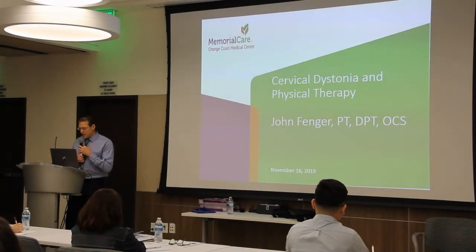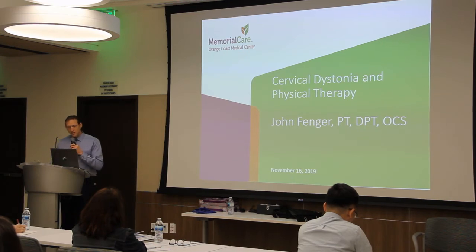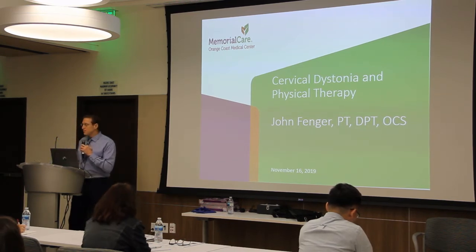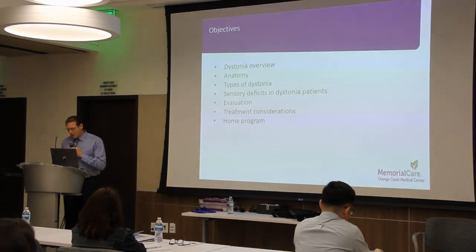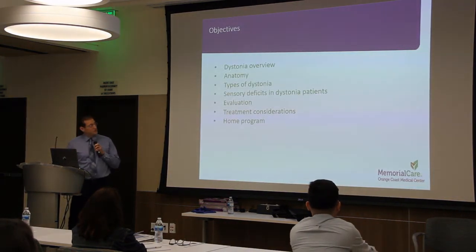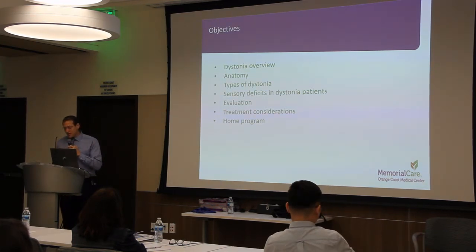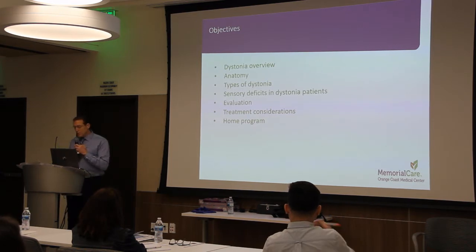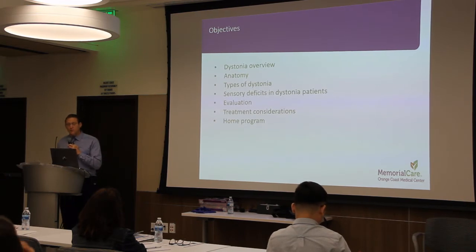My name is John Fender and I manage outpatient rehab services here at the hospital. Today I'll be covering physical therapy for cervical dystonia. My objectives are to describe dystonia, review some of the relevant anatomy and types of cervical dystonia, discuss the concept of sensory deficits in dystonia and how they can play a role in the rehab process, review some components of the evaluation and treatment from a rehab perspective, and finally review a home program.